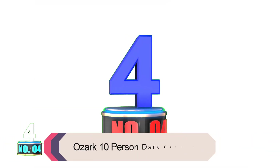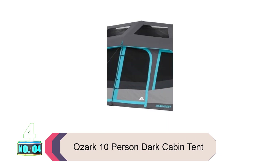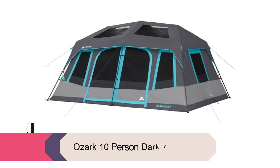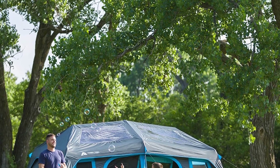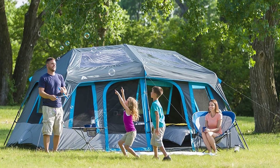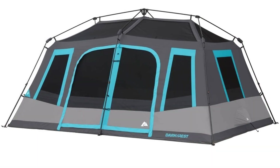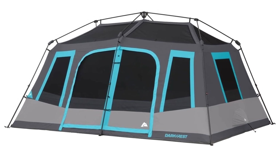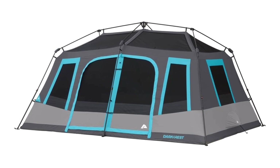Product number four: the Ozark 10-person Dark Cabin Tent. The Ozark Trail Dark Rest Instant Cabin Tent is a spacious tent that can sleep up to 12 family members in sleeping bags or four queen-sized camping mats. It measures 20 feet by 10 feet with a center height of 80 inches, providing ample headroom for tall campers. It sets up in just two minutes thanks to pre-attached poles and comes with a rainfly for wet weather protection.